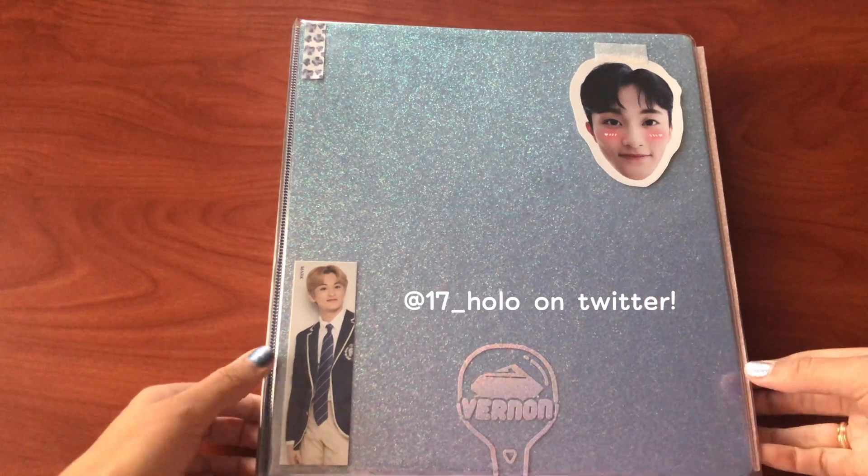And then here starts Stray Kids. I just keep who I pull. The only one I've actually traded for is this one because I didn't have any Changbin, and I wanted to have one of each member. So here we have Miroh, we have Yellow Wood, and then we have Levanter. So we have Lino, Felix, I.N, Woojin, Jisung, Seungmin, Chan, Changbin, and Hyunjin. And then on the back, I actually pulled Hyunjin's lenticular card for their special edition Levanter.